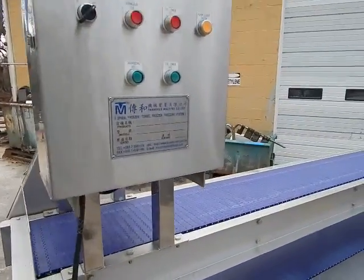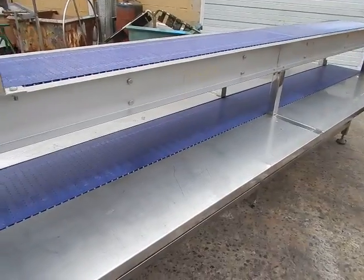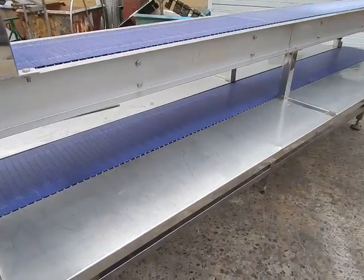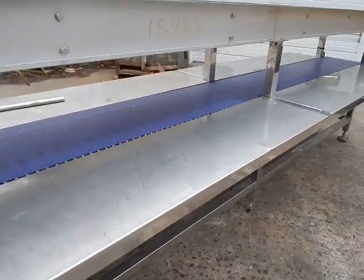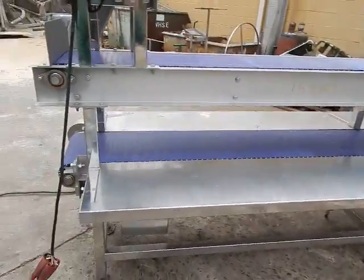We're doing a little test on a dual conveyor — it's a lower and upper deck. It's approximately 14 inches across, just a little under 14 inches on the belts. And they're about 11, 11 and a half inches high, and it's just under 12 foot.